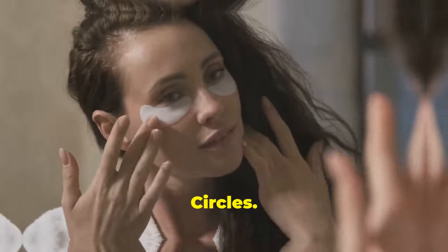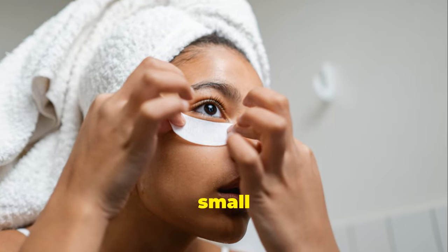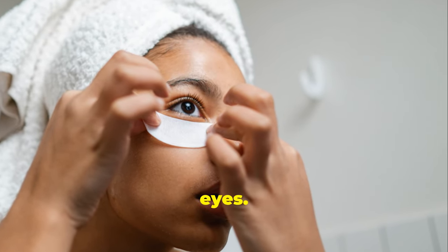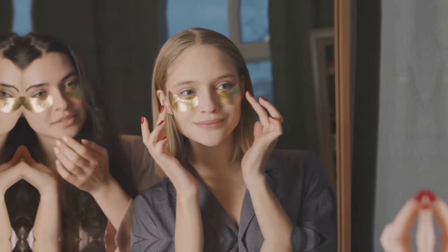Reduce dark circles. Give your under-eye circles an extra dose of brightening care. Before bed, dab a small amount of castor oil under your eyes. The oil's moisturizing properties help lighten dark circles and reduce puffiness.